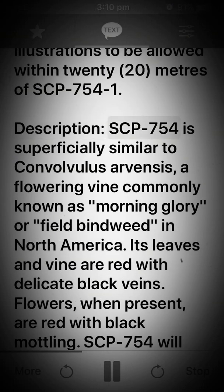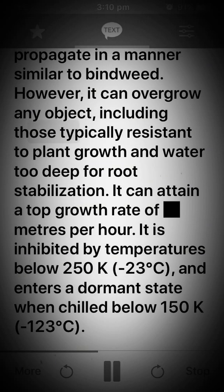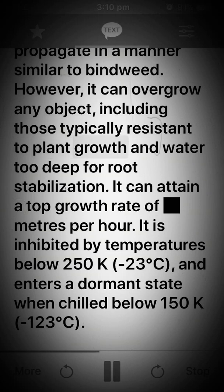Description: SCP-754 is superficially similar to Convolvulus arvensis, a flowering vine commonly known as morning glory or field bindweed in North America. Its leaves and vine are red with delicate black veins. Flowers, when present, are red with black mottling. SCP-754 will propagate in a manner similar to bindweed; however, it can overgrow any object, including those typically resistant to plant growth and water too deep for root stabilization.